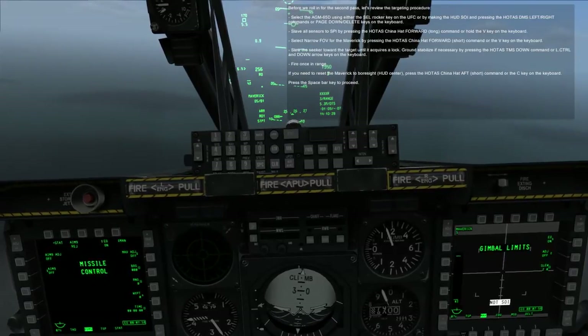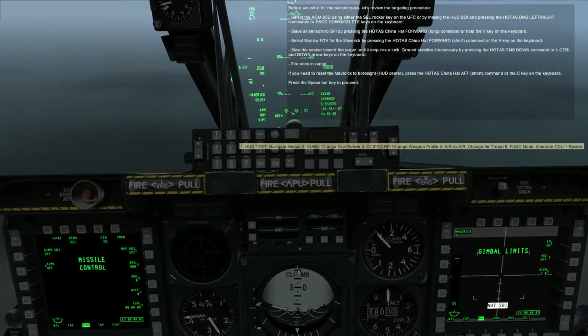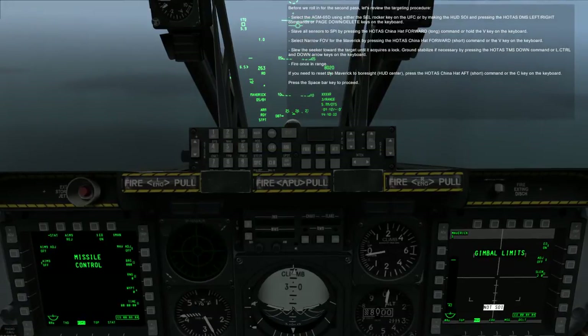If you need to reset the Maverick to boresight at HUD center, press the HOTAS CHINA HAT AFT SHORT command or the C key on the keyboard.